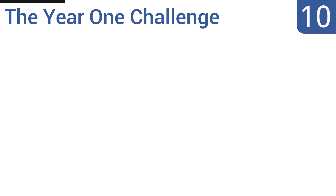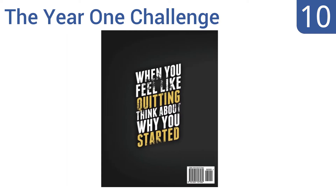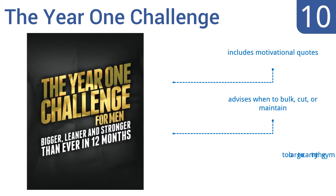Starting off our list at number 10, if you're looking for a quick fix, The Year One Challenge is not it. But if you're a dedicated person who wants a workout journal that contains a full year's worth of workouts to help keep you on track, then this book will be your best friend. It includes motivational quotes and advises when to bulk, cut, or maintain. However, it is too large to carry to the gym.